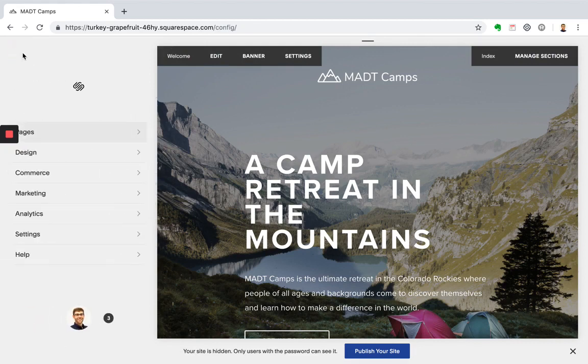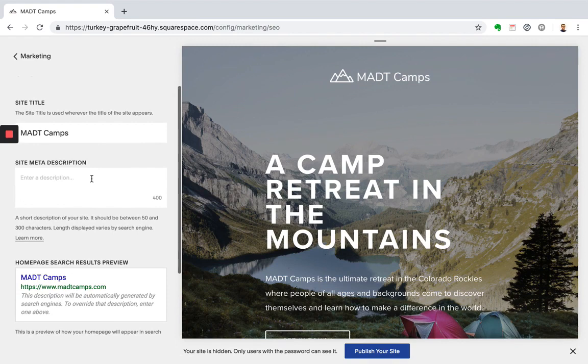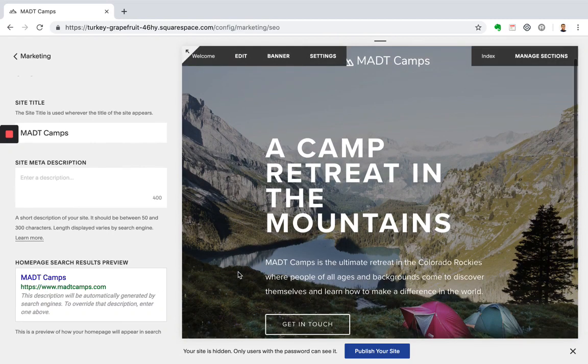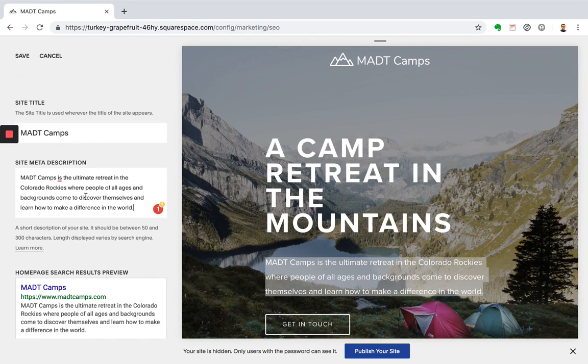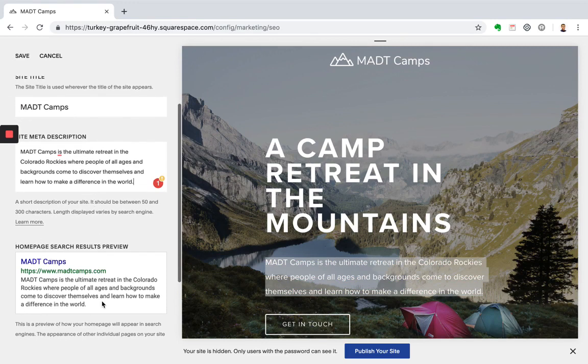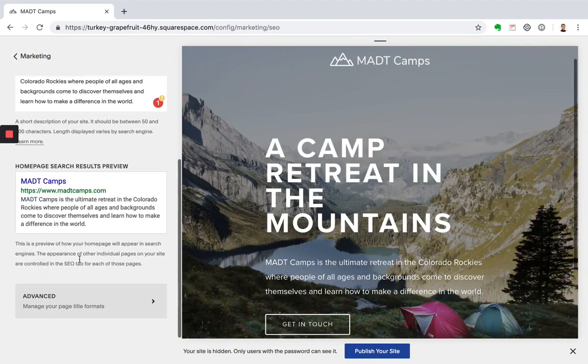Now that you have that updated, let's go back and go into marketing, then click SEO. Right now your SEO is pulling in your site title, but we also want to add a meta description. If someone is searching for a business similar to yours, they'll get a little snippet — a preview into what your site's all about. I'm going to grab this description here for my meta description, but you can enter something else if you prefer. You'll see how it will appear when someone is searching for your website. Go ahead and click save.